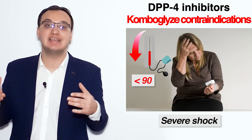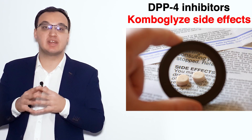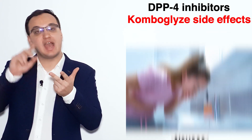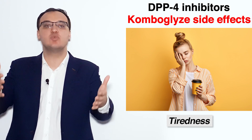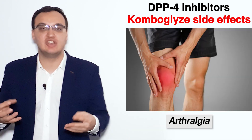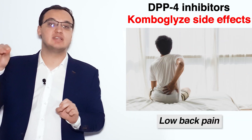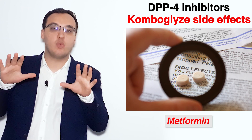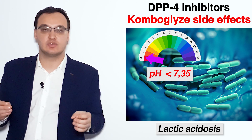Any type of shock — meaning blood pressure below 80-90 — is also a contraindication. Side effects include headache, metallic taste, nausea, dizziness, vomiting, and tiredness. More serious side effects include acute pancreatitis, diarrhea, arthralgia (joint pain), skin reactions such as pruritus, low back pain, and hypoglycemia when combined with other medications. Lactic acidosis and other forms of metabolic acidity can also occur.